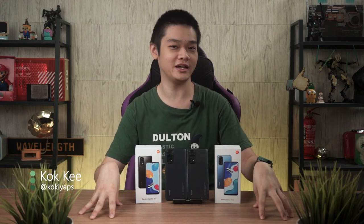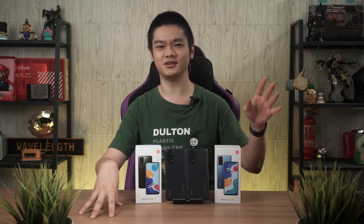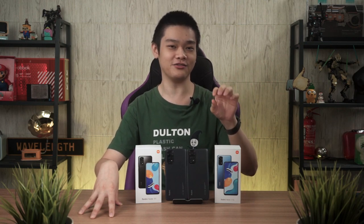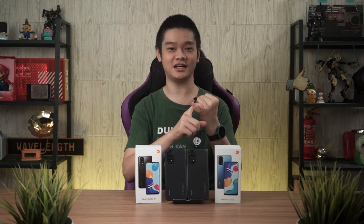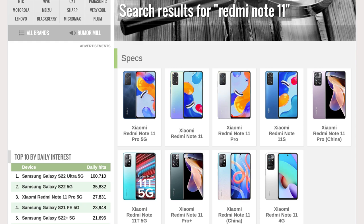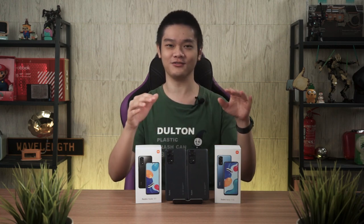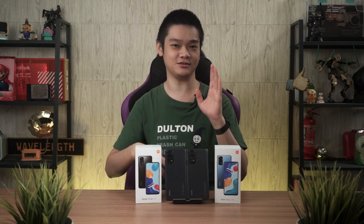Honestly speaking, we are a little late when it comes to the review of these two phones. Many other YouTubers already imported the Redmi Note 11 series from China to review, but we waited until the official global variant because of two reasons. Number one, importing from China is costly, and secondly, the phone might have a different name in different regions. For example, the Redmi Note 11 Pro 5G or 11 Pro is different from the Malaysian variant, so we waited for the global retail units of the Redmi Note 11 series.